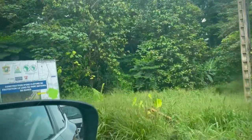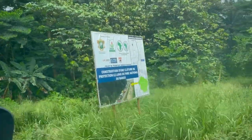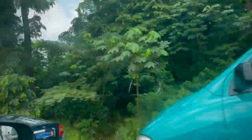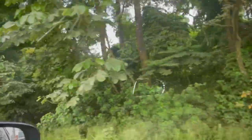The forest that you are seeing next to me is on the Youpougon road and this is called the Banco National Forest. It is extremely huge and big and people come here to explore nature, eat something together, run, or just exercise. There are many people who come here just to explore this forest.